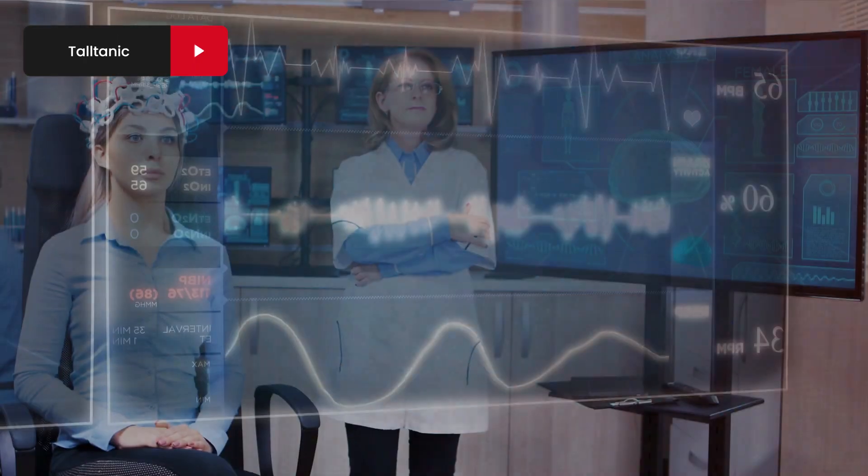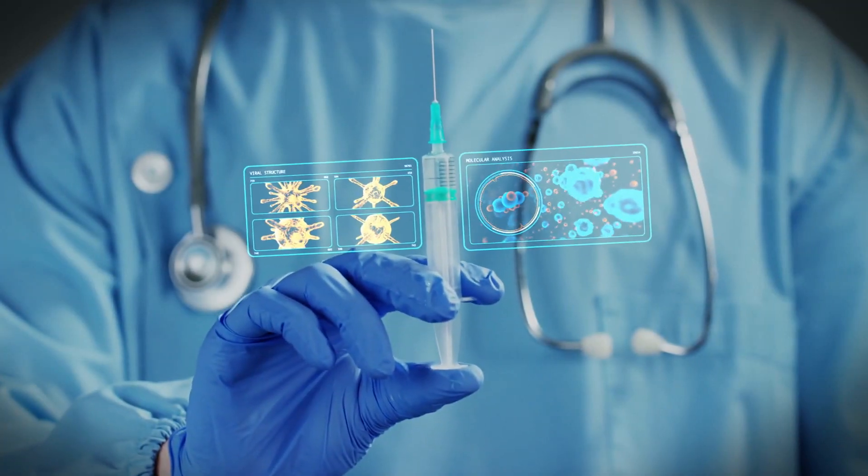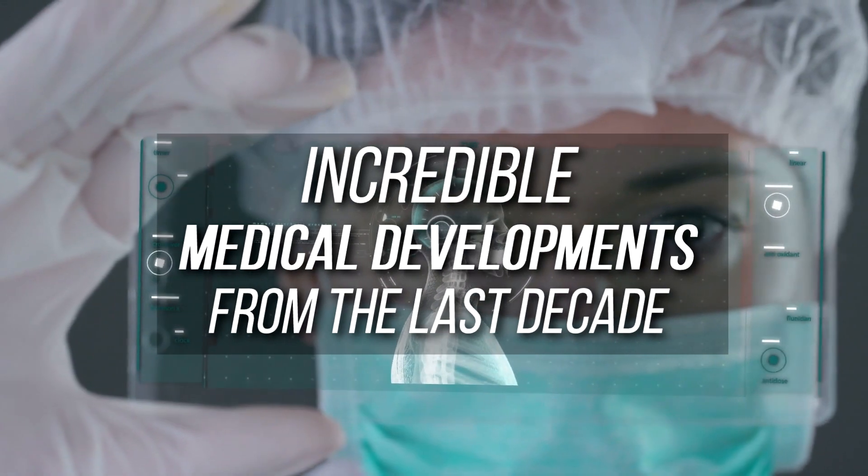A decade may not seem like such a long time, but when you think of the way technology changes on a daily basis, you can understand that there has been an enormous amount of development happening in the medical field. Let's sanitize our hands before going on this medical journey. Incredible medical developments from the last decade.